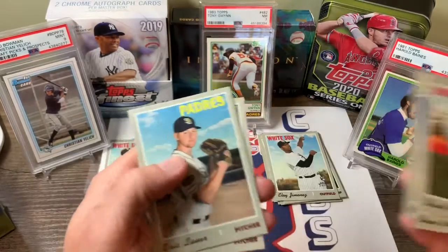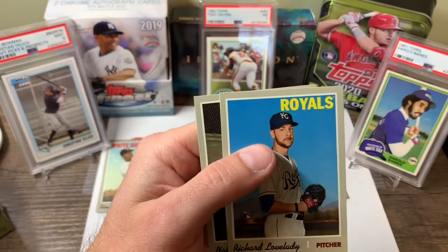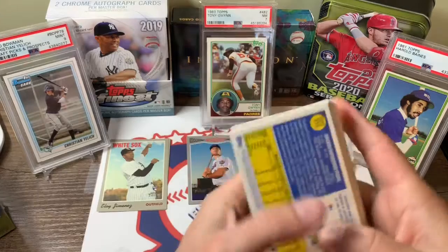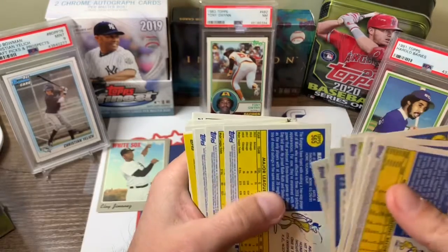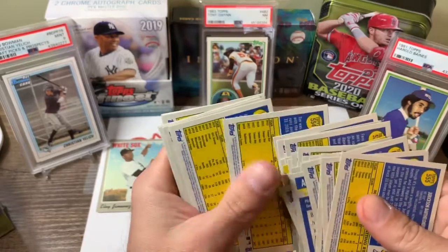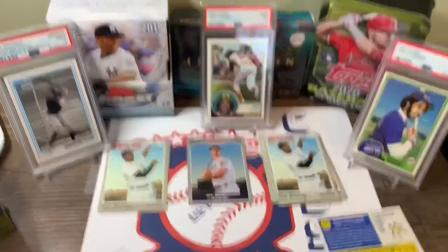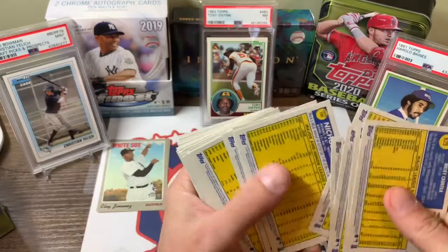Nice blaster box, full of rookies there. Eric LeVar, Givens, Austin Riley, Beckham, Richard Lovelady, and Elivaldi. Let's scan through these real quick and see if there's any high numbers — 700 and above — or any of the French backs. There we go, there's one: Michael Gibbons. A couple more out of that one. Now we'll get into the other blaster box.